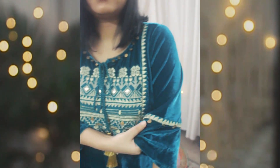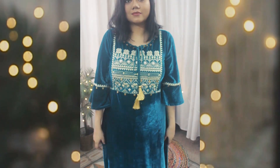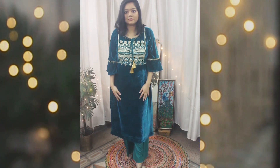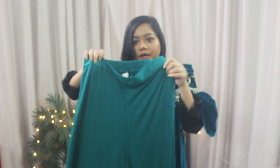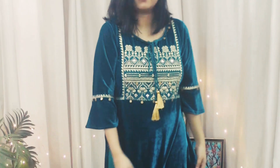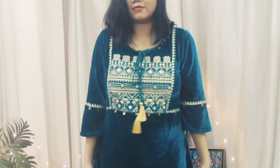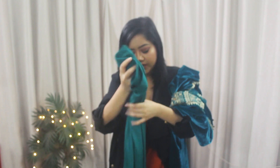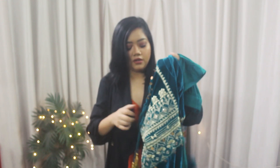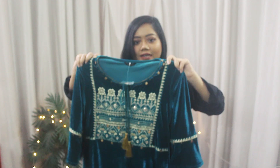It has bell sleeves and coin details on the sleeves. It also comes with a pair of really basic palazzo pants — this is not velvet though. I got this in size large because that was the only size available, and it was really loose on me so I had to alter it. But I absolutely love the colour — I don't have anything in this colour.